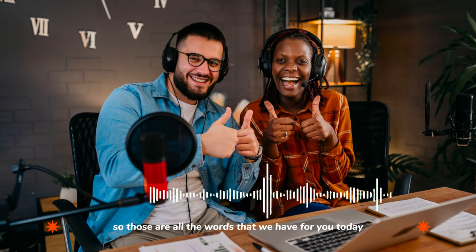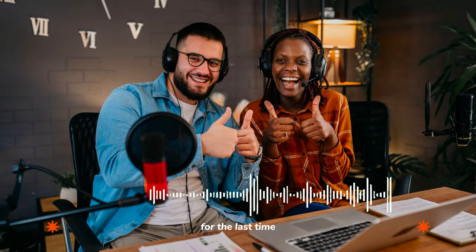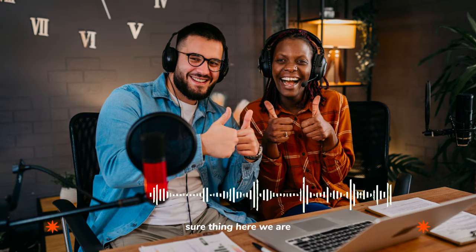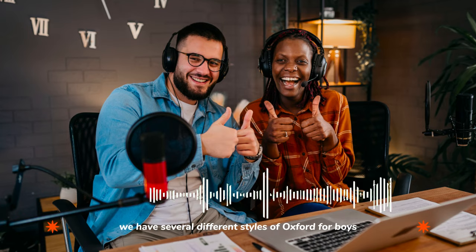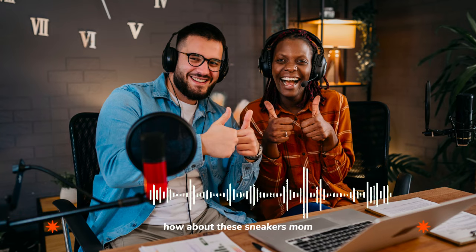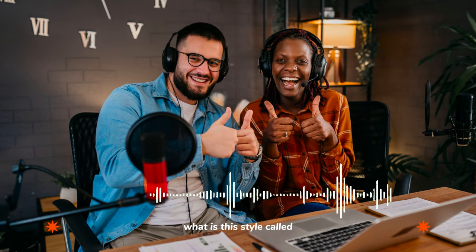Those are all the words we have for you today. Why don't we go back and listen to the dialogue for the last time. Hi, I'm looking for a pair of shoes for my son. Sure thing, here we are. If you're looking for dress shoes, we have several different styles of Oxford for boys. We also carry athletic shoes and hiking boots. Oh, Jacob, how about these sneakers? Mom, they've got Velcro. Well, then how about these? What is this style called? They're tennis shoes. They're very popular with teens and young adults.